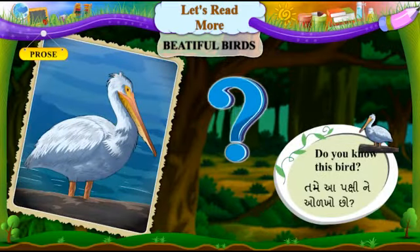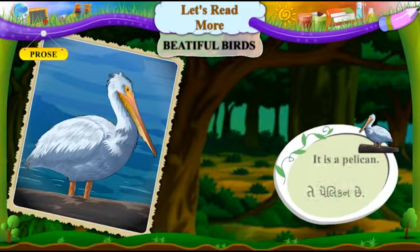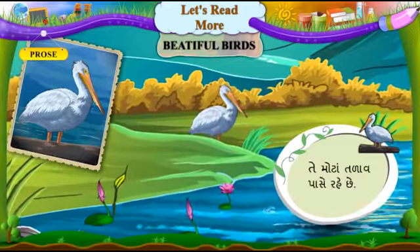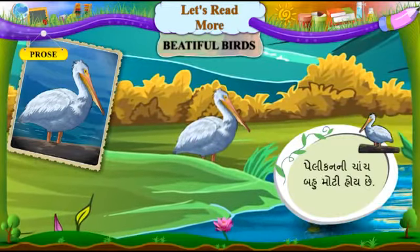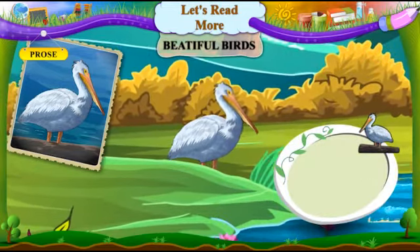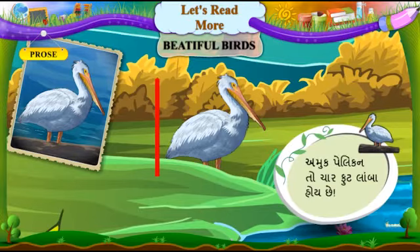Do you know this bird? It is a pelican. Tee pelican chhe. It is a water bird. Tee ek jad pakshi chhe. It lives near big lakes. Tee moattna tadao paase rahe chhe. The beak of the pelican is very large. Pelican ni chanch bau moatti hoi chhe. It can hold a large fish in it. Tee maa ek moatti maachli pakadhi chhe. The pelican is a big bird. Pelican ek moattu pakshi chhe. Some pelicans are four feet long. Amuk pelican too chaar foot lamba hoi chhe.